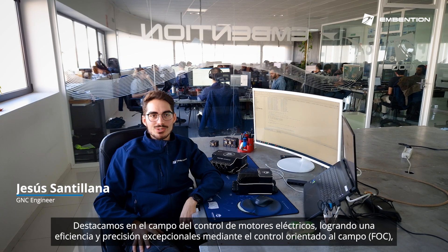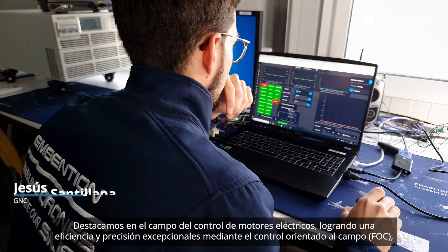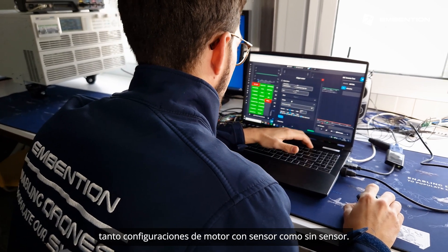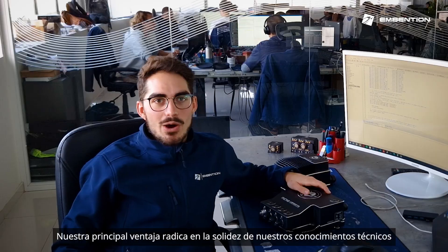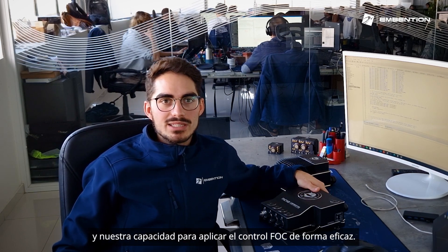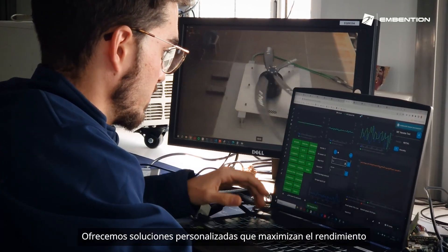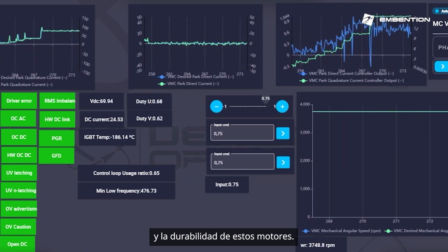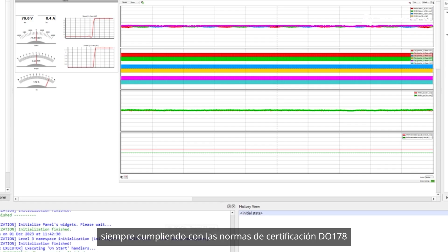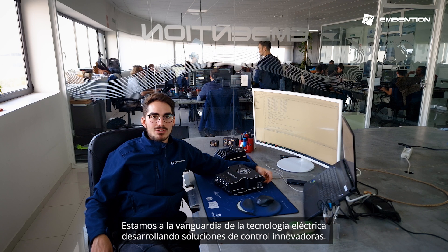We excel in the electric motor control field, achieving exceptional efficiency and precision through field-oriented control, FOC, in both sensor and sensorless configurations. Our main advantage lies in the strength of our technical expertise and ability to implement FOC control effectively. We offer customized solutions that maximize the performance and durability of these engines, always in compliance with DO-178 standard for certification.